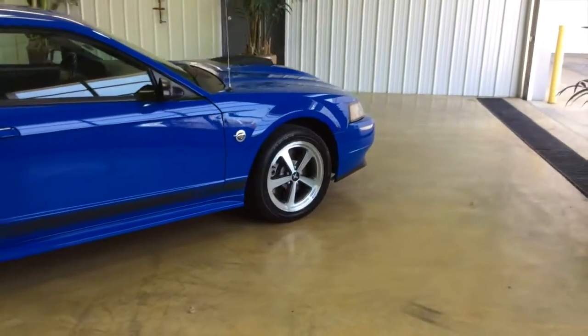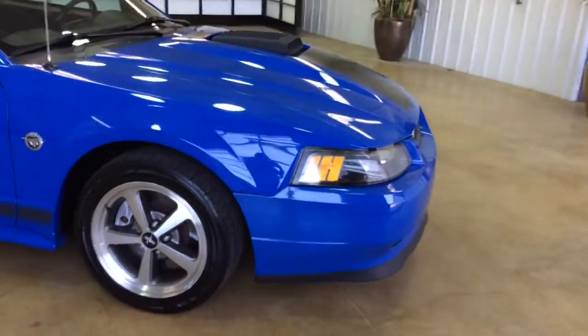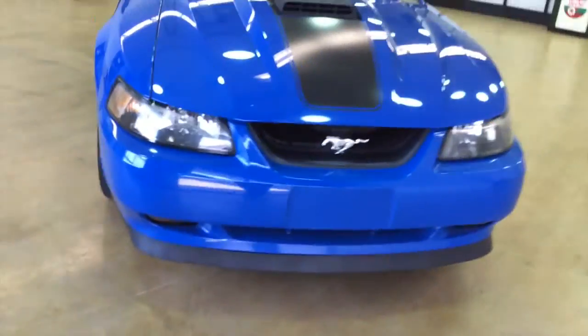This vehicle is part of the 40th anniversary group. It has the black tape stripes on it and an active hood scoop.